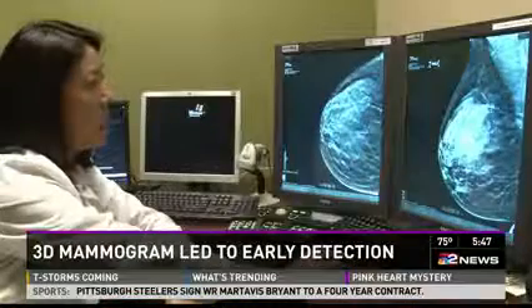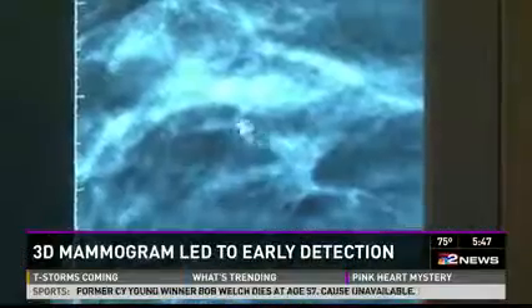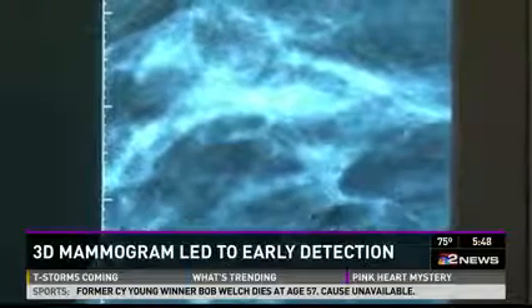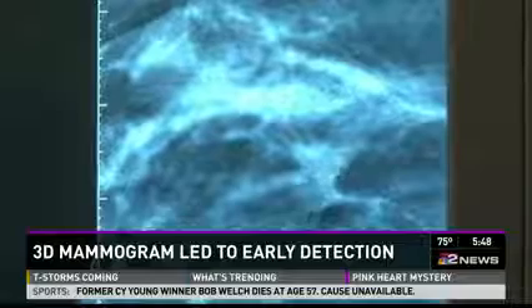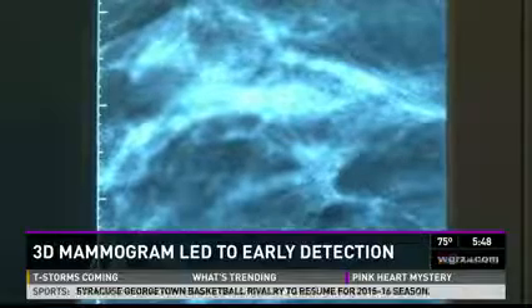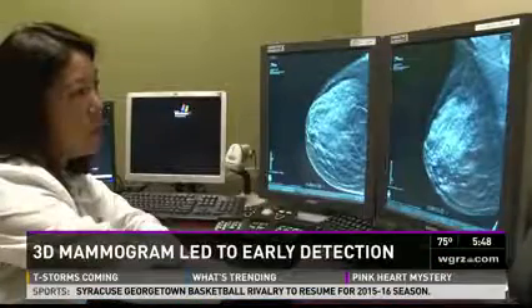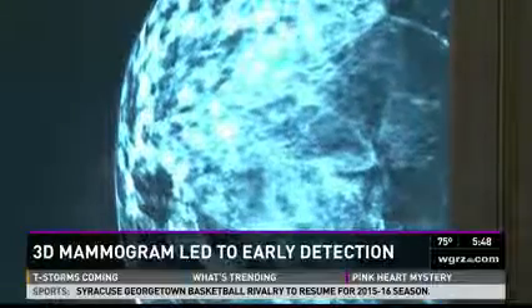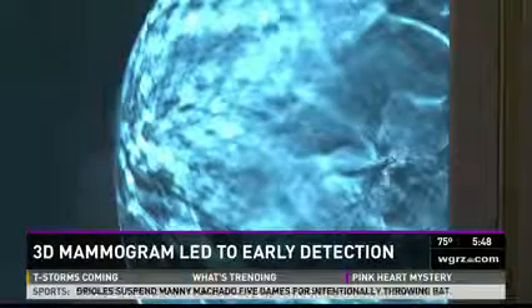But when Dr. Chen sees it with a 3D image, now she can see the starry pattern, the spiculation. So she knows, without any additional imaging, that that is something very concerning. From another perspective: this is 2D with the mass hidden in dense breast tissue — this is 3D, where you see that star-like pattern signaling the suspicious mass.